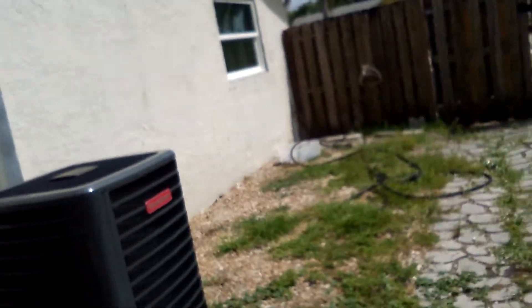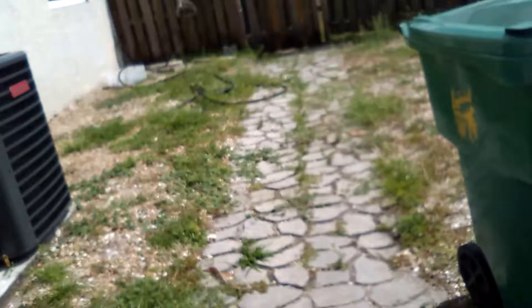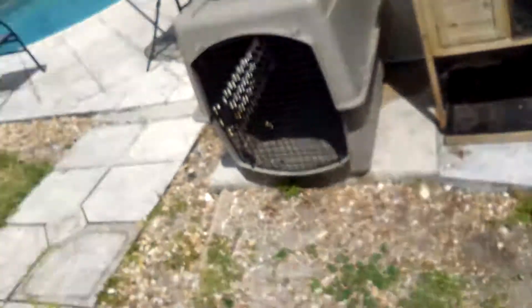My neighbors came over and told me if I can come and remove something from their front yard. But they didn't tell me what it was at first, and I was like, okay, I'm kind of happy, because I don't know if it's going to be something very cool, something nice, or anything like that.